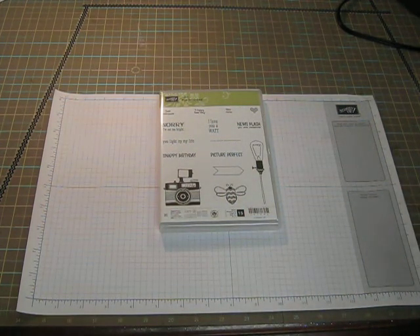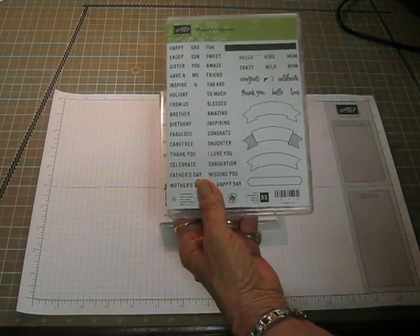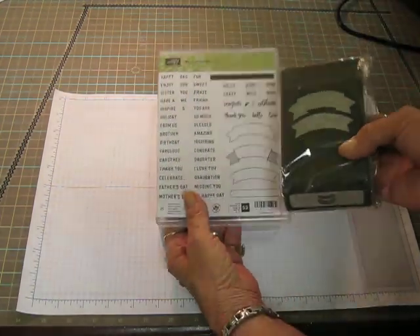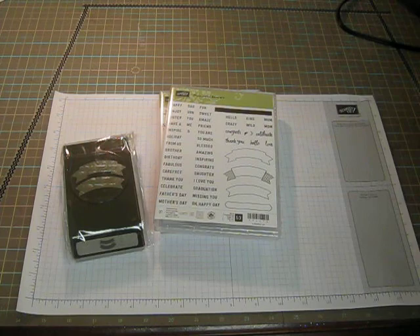And I got the thoughtful banners. Got the matching banner punch. Let me see what else. This thing is just full of stuff. This is so exciting. This is better than Christmas.